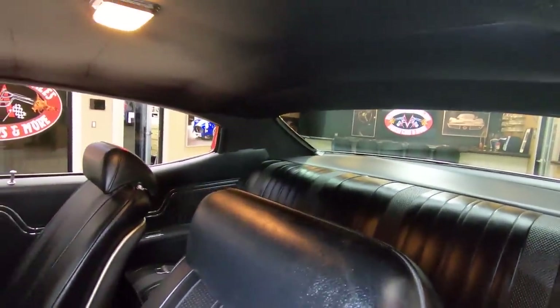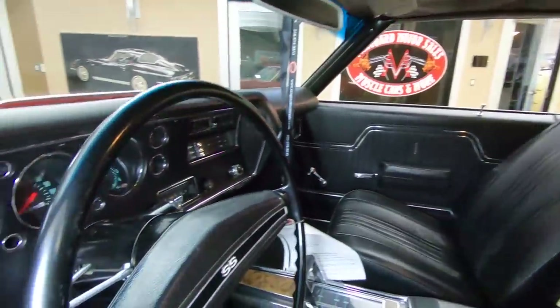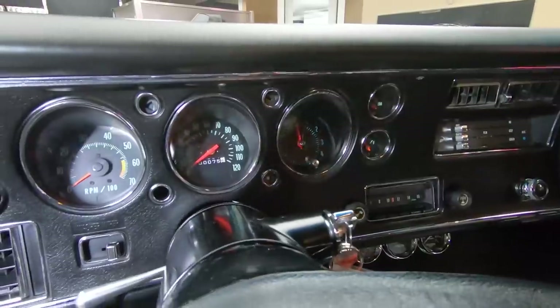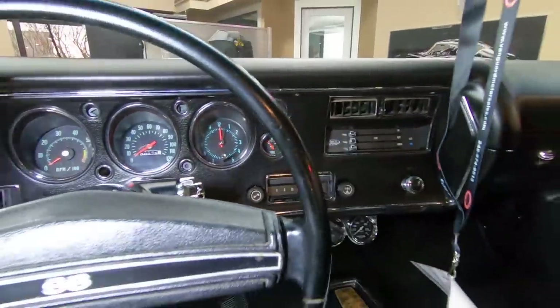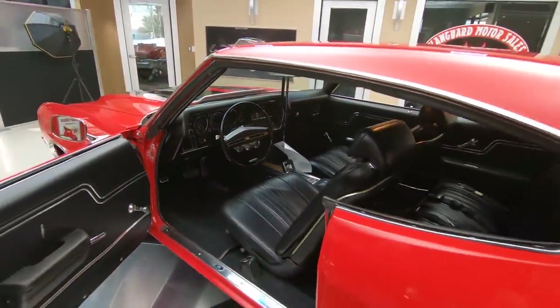The package tray is looking sweet, the headliner is looking good. The dash itself is in beautiful shape, all the chrome on the dash, all the finishes, the lenses on the gauges, the faces on the gauges — everything looking great. She is one beautiful machine.